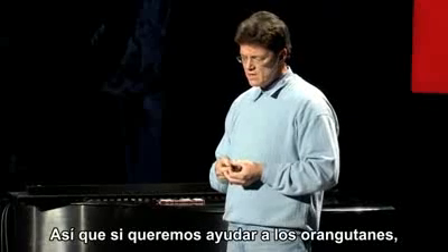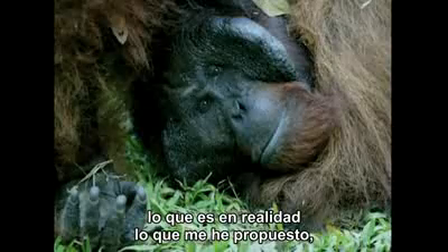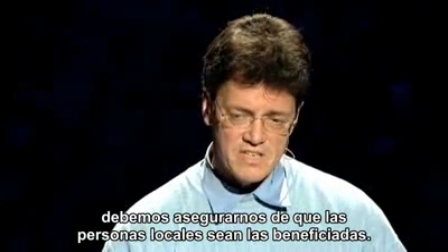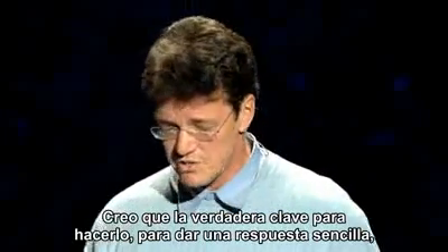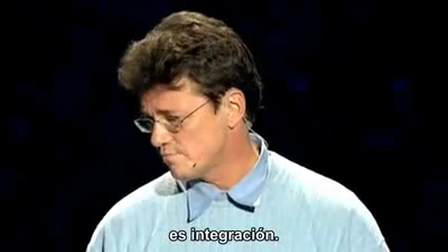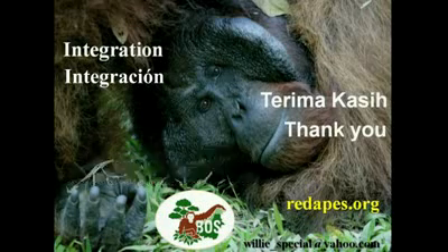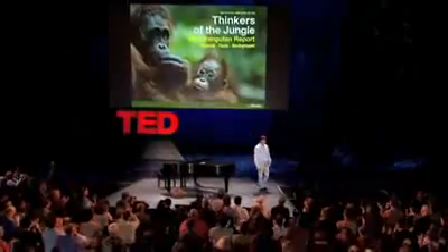If we want to help the orangutans — which is what I actually set out to do — we must make sure that the local people are the ones who benefit. I think the real key, to give a simple answer, is integration. Thank you.